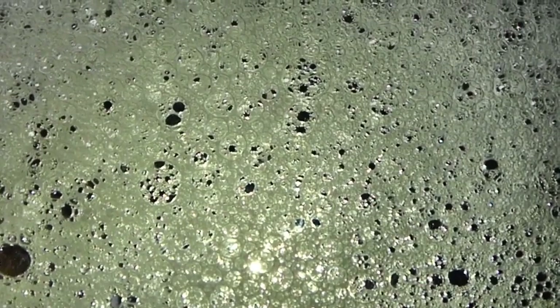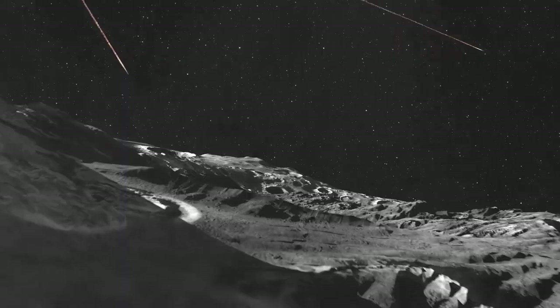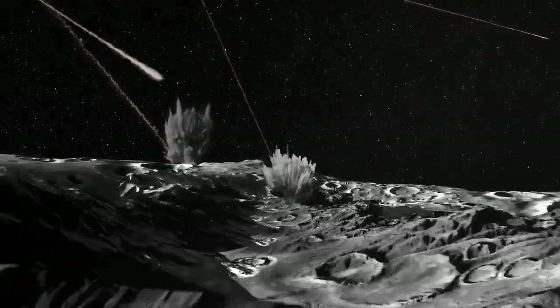While other impacts have been less dramatic, they have been observed and photographed, lending credibility to the theory that Jupiter acts as a cosmic vacuum cleaner, shielding the inner planets of the solar system from catastrophic collisions.